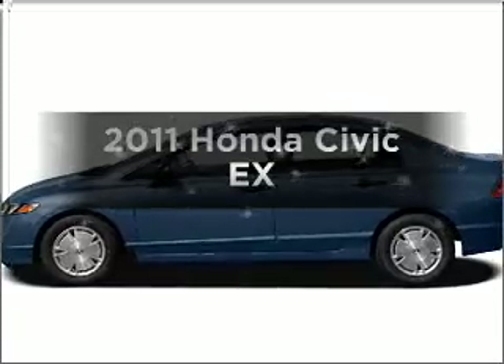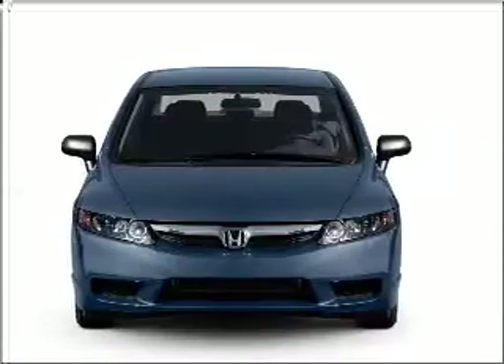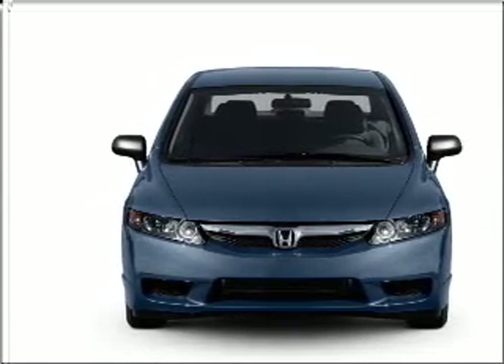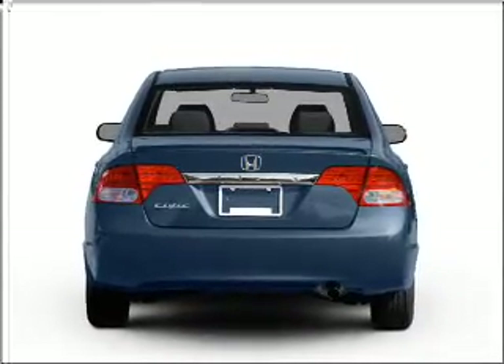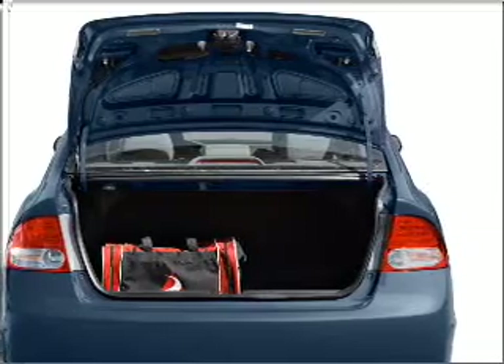Imagine yourself in this 2011 Honda Civic. Travel the roads in style and comfort in this great vehicle. With an efficient 4-cylinder engine connected to a smooth shifting 5-speed automatic transmission. Premium wheels lend a distinctive appearance. Brake safely with the anti-lock braking system. Let the sun shine in with a sunroof.